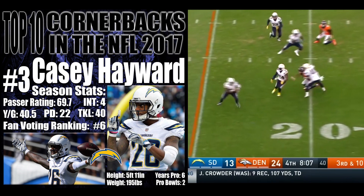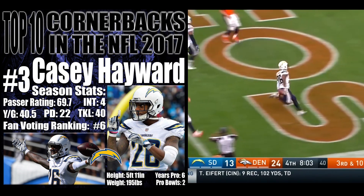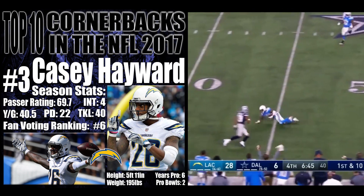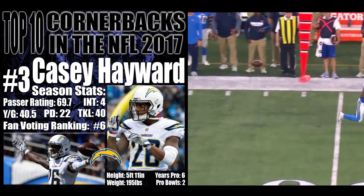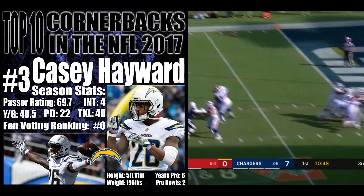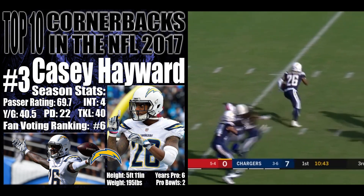Throwing it — tipped. Intercepted, picked off by the Chargers to the end zone. Casey Hayward. Touchdown! He gives it his chance of speed — oh, they pick him off again, this time diving pick and out. He floats one and that's intercepted across the 25 yard line. Casey Hayward.